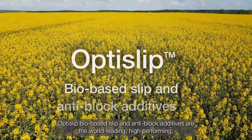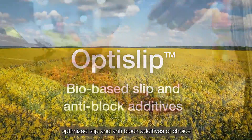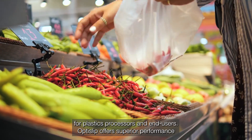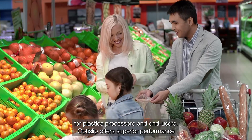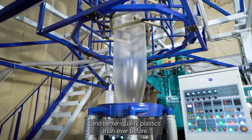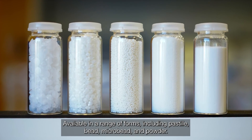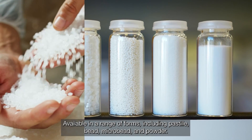OptiSlip bio-based slip and anti-block additives are the world-leading, high-performing optimised slip and anti-block additives of choice for plastics processors and end users. OptiSlip offers superior performance and better quality plastics than ever before, available in a range of forms including pastel, bead, microbead and powder.